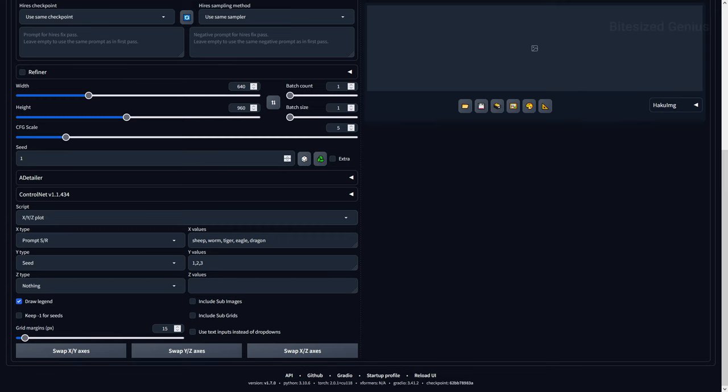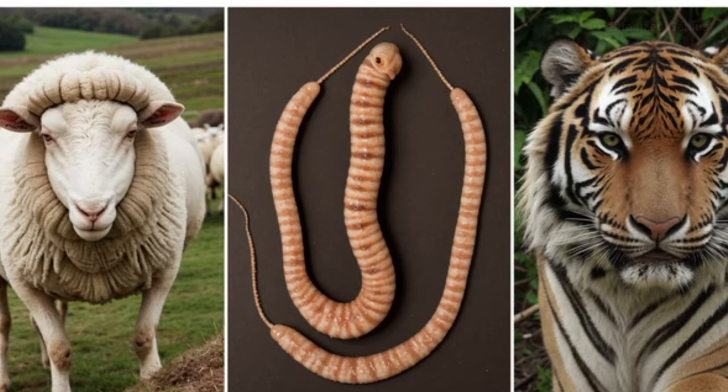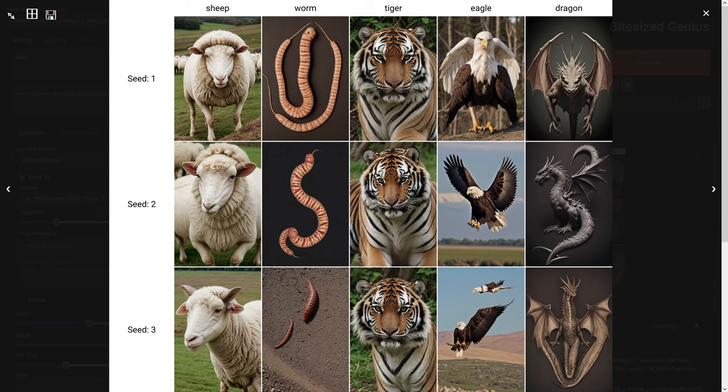I ran a test on a variety of animals to see how this checkpoint handles non-human living creatures, and the results vary greatly. The sheep, tiger, and eagle gave pretty good results, but things fall apart with the worm — unless this is some new species, it didn't seem to understand what I was aiming for, such as a regular earthworm. The dragon also came out in different styles, so you're probably better off sticking to real-world creatures rather than mythological ones.